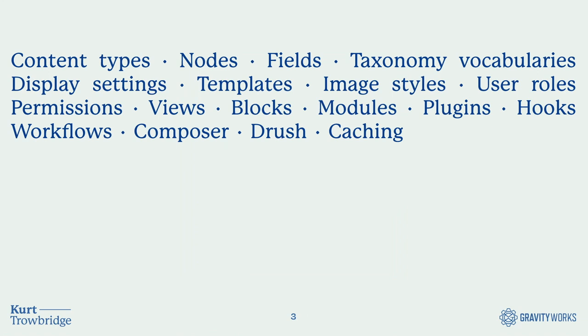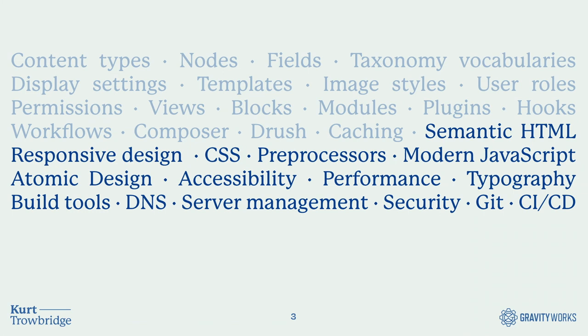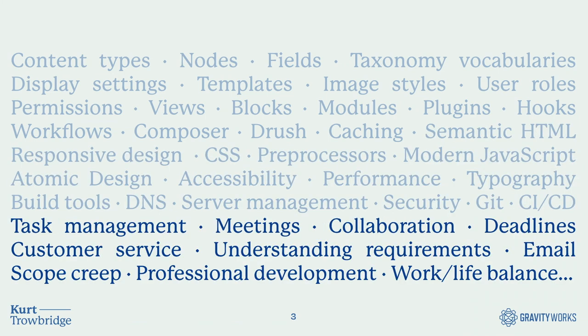I started learning about various Drupal technologies — things like content types with nodes and fields, user roles and permissions, modules, views, all those good things. I was also learning about front-end best practices like CSS preprocessors, semantic HTML, accessibility, atomic design, and version control. And as my first professional job as a consultant at an agency, I was learning customer service, managing tasks across multiple projects, and fighting scope creep while maintaining work-life balance.